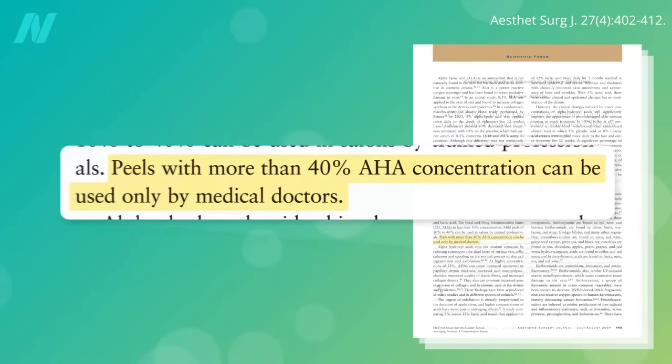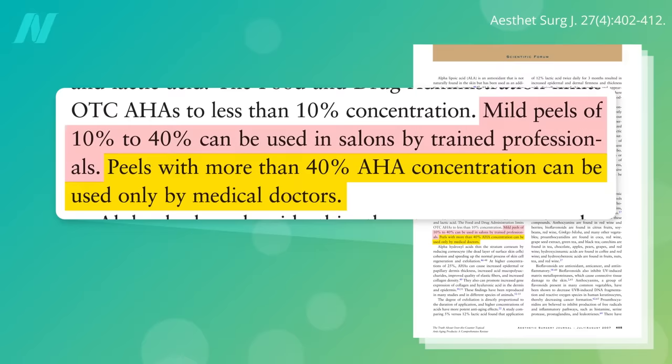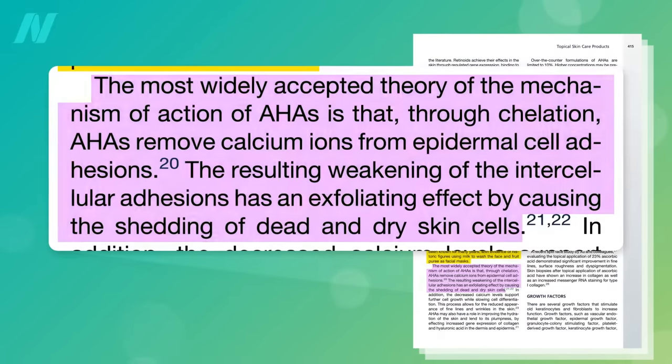High strength concentrations are used for chemical peels. Concentrations over 40% can only be used by medical doctors. Professionals in salons can give more mild peels with 10 to 40% acid solutions, but concentrations under 10% are sold over-the-counter as exfoliants. Alpha-hydroxy acids are thought to work by weakening cell-to-cell bonds to hasten the shedding of dead cells off the skin surface.